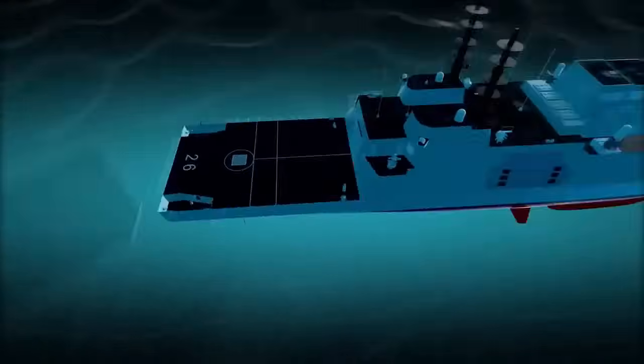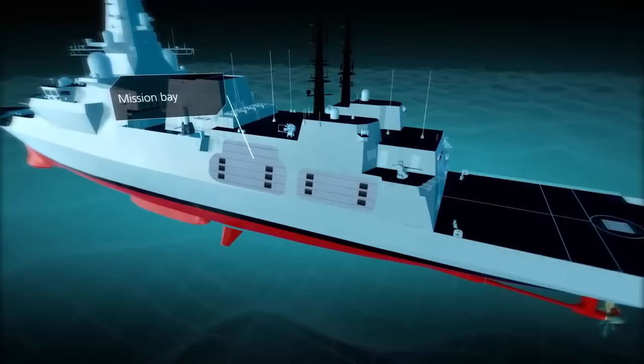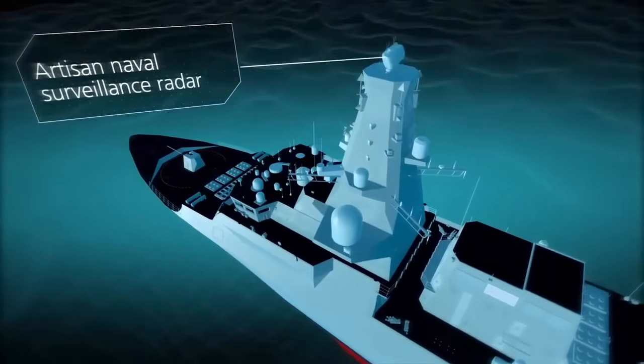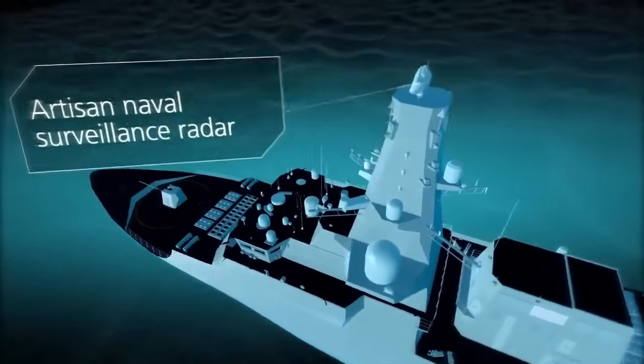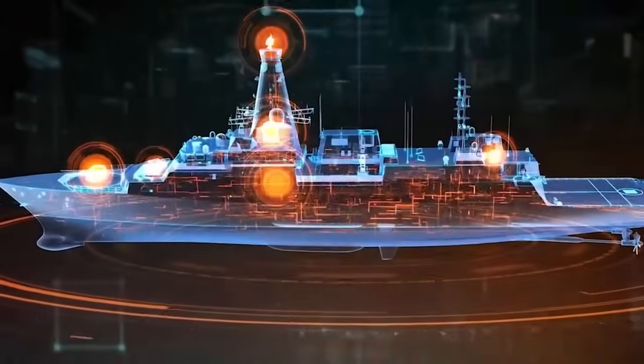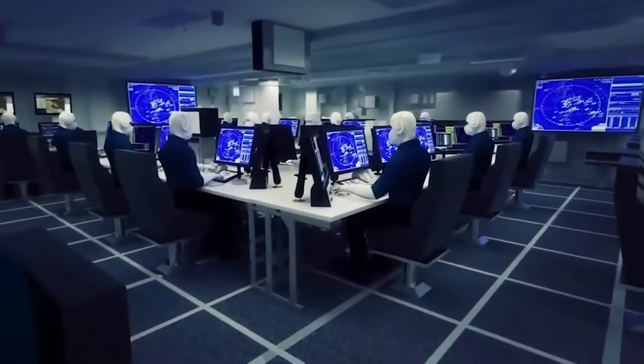The Type 26 Frigate, also known as City Class Frigate, is a class of frigates being built for the United Kingdom's Royal Navy, with variants also being built for the Australian and Canadian navies. The program, known as the Global Combat Ship, was launched by the British Ministry of Defence to partially replace the Navy's 13 Type 23 frigates and for export.